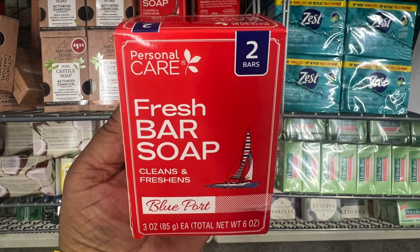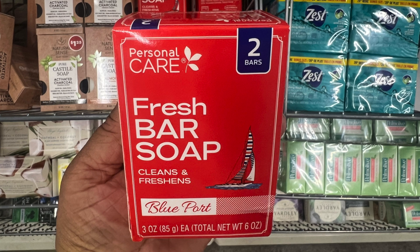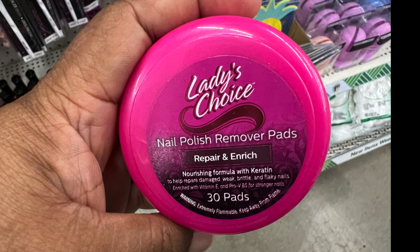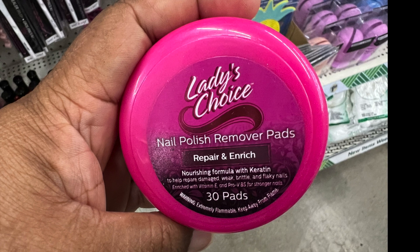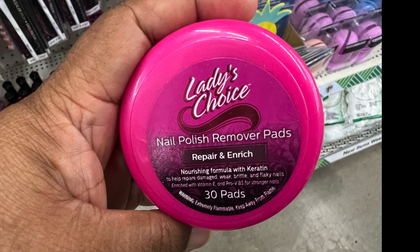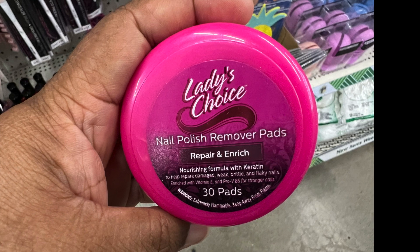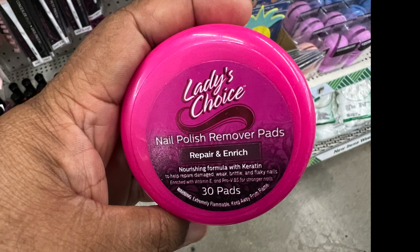This is the first time I'm seeing My Personal Care fresh bar soap — it cleans and refreshes, called Blue Port, and there are two bars in the package. Then we have Ladies Choice nail polish remover pads — nourishing formula with carotene, 30 pads. Great for traveling since you don't have to carry a bottle. Keep them in the container or a zip-lock bag — very convenient.